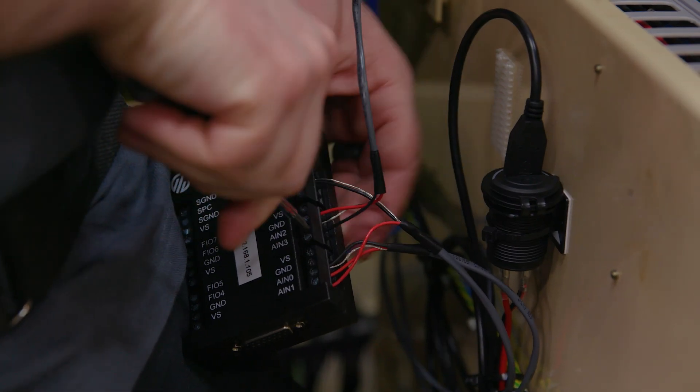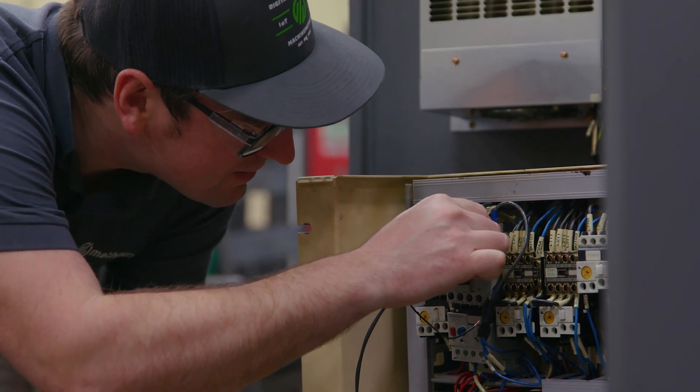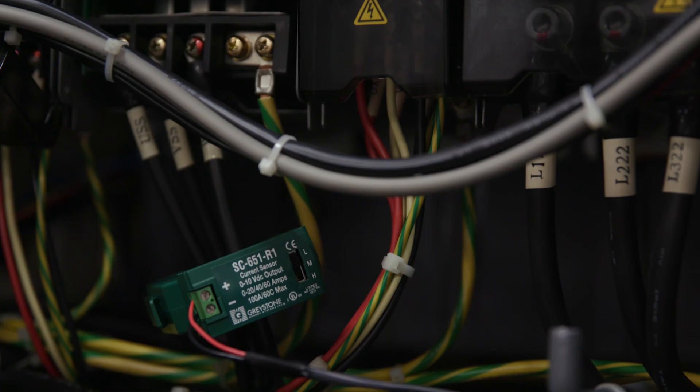For this implementation process, we're connecting 50 of the machines on the floor here. The average implementation process is three to five days, so by the end of the week I expect to be pretty well wrapped up here.